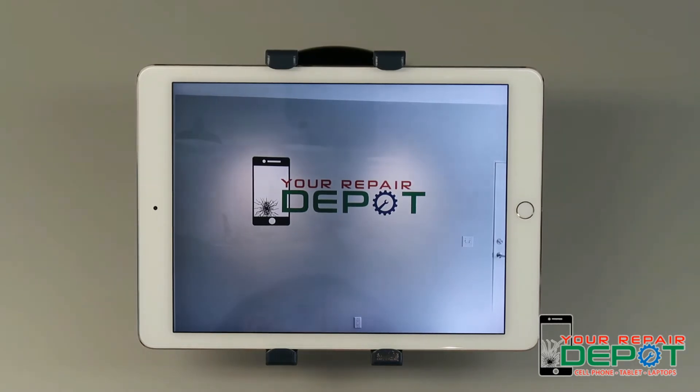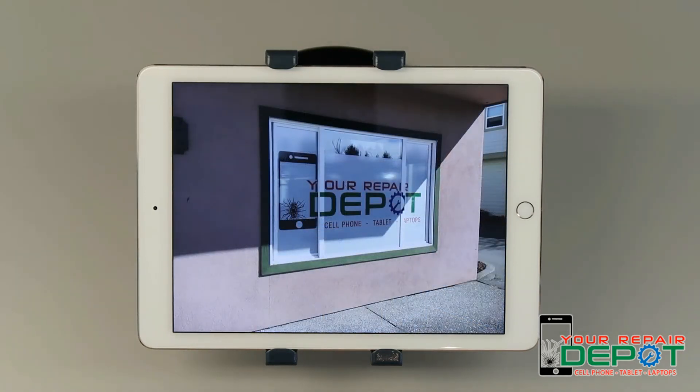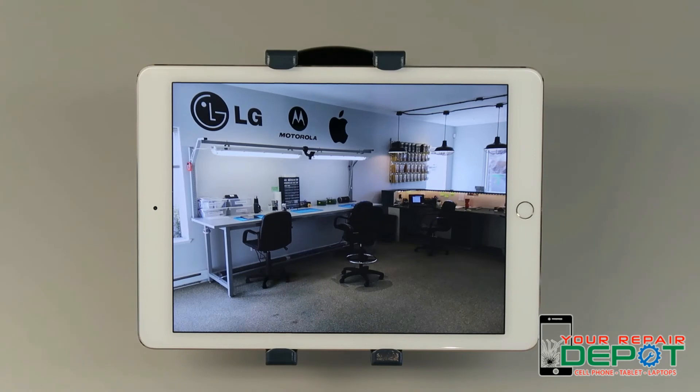iPhones generally only take about an hour to repair. Give us a call or stop by the shop with any questions you may have. Our phone number is 250-871-4541, and we're located at 212-3030 Kilpatrick Avenue. Check out our website too — the URL is http://www.yourrepairdepot.com. Thanks so much for watching. Your Repair Depot — Your Repairs, Done Right.